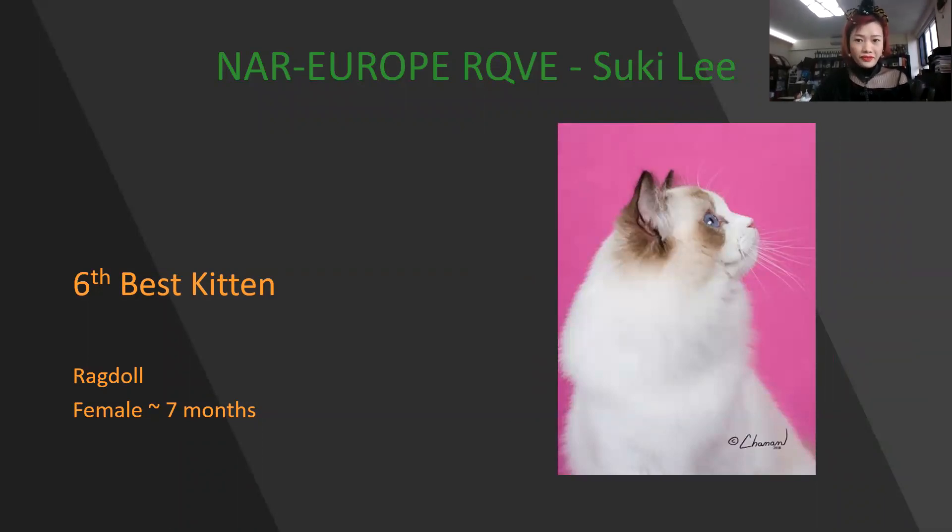Look at the profile — the Ragdoll. Female, 7 months old. Very well-sized. Ears, eyes, beautiful. Today she is my 6th best kitten.